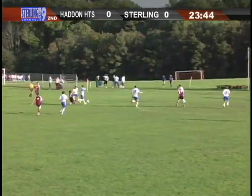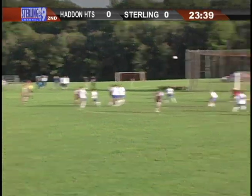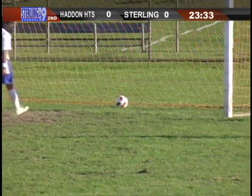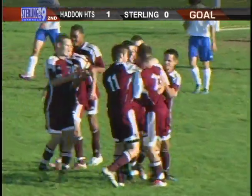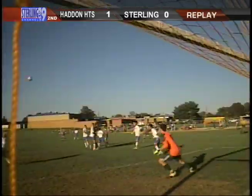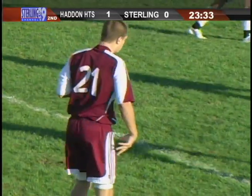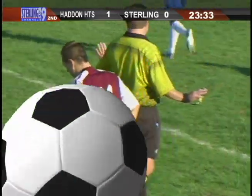So they attack again. Looks like Heights trying to see a call or something. You have a goal for Haddon Heights! Haddon Heights scores — number 21, I think. Let's see this: deflected off of another Haddon Heights player, hits the goal post on the other side. I thought he was out of bounds when he took the shot, but I guess he wasn't. Looks like it's number 21.